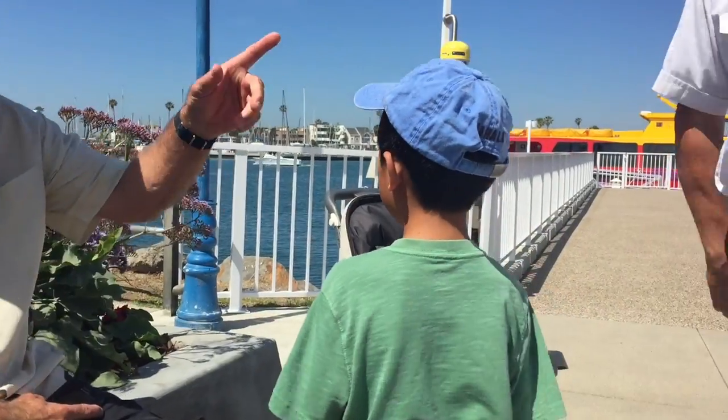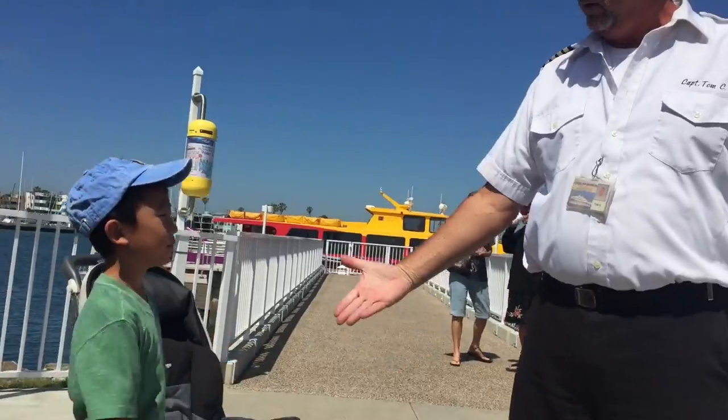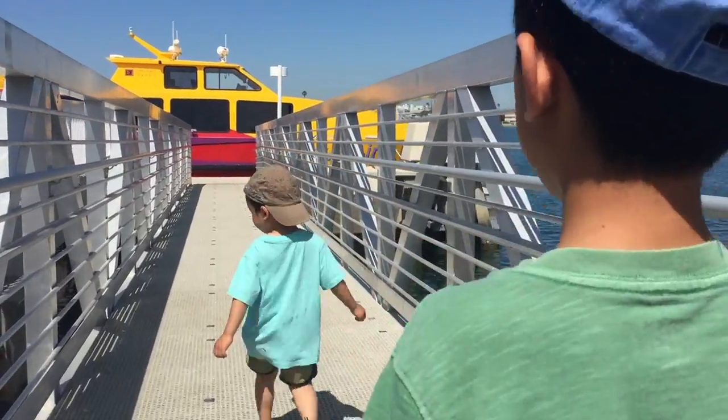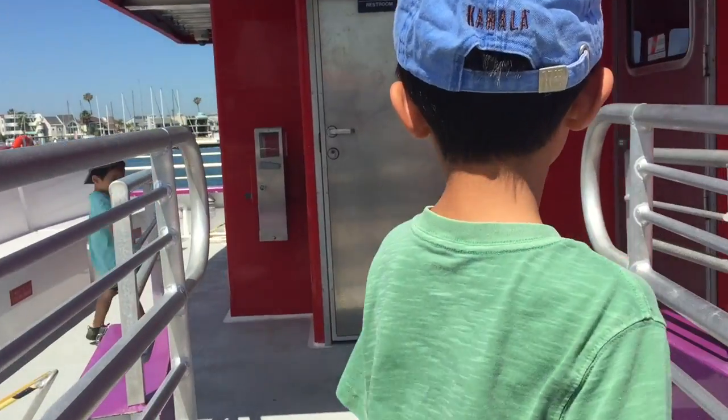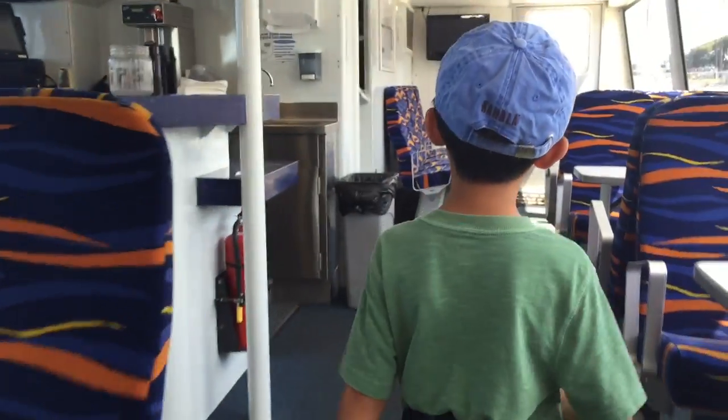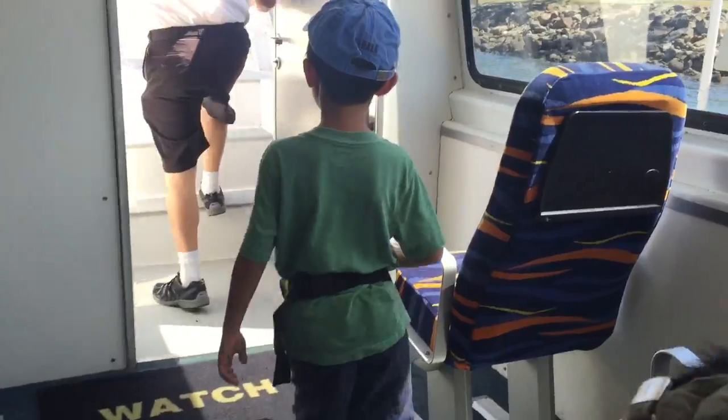I am meeting Captain Tom, who is going to give us a tour. Nice to meet you. Time to get on board. The Aqua Link vessels have indoor seating available and a snack bar with chips, sodas, beer, and wine.